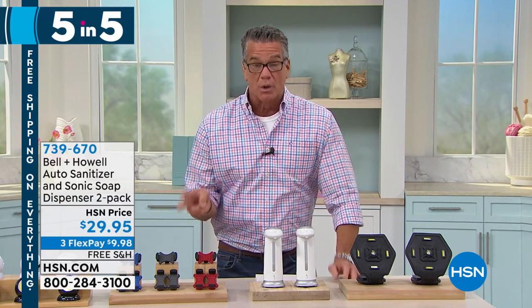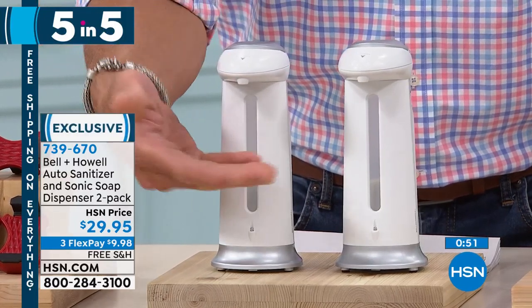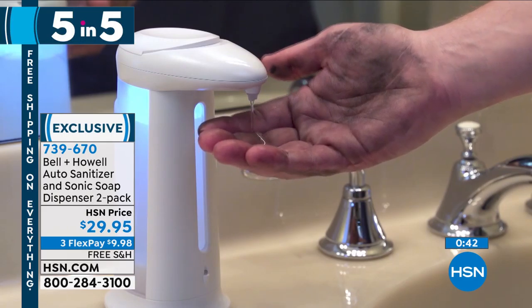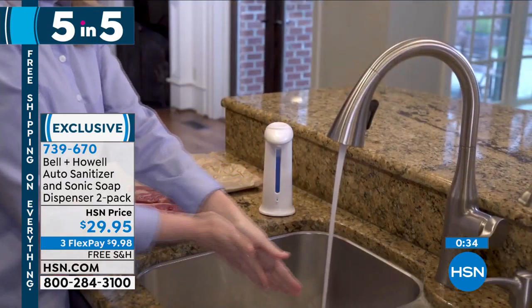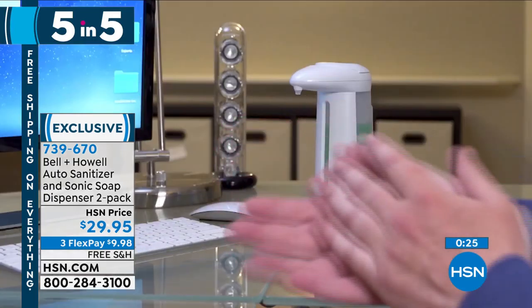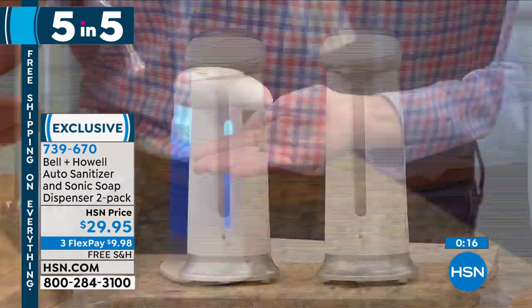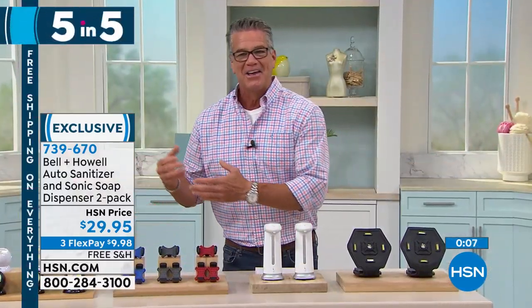Everybody is going crazy about touch-free stuff. These are automatic soap dispensers and hand sanitizer dispensers. We're giving you two of them — you could do hand sanitizer in one and soap in the other. It actually lights up when you put your hand under it. Put these right next to your dish area. You could put dish soap in there too, but it's great for hand soap and sanitizer. A two-pack for $29.95, free shipping and handling today.